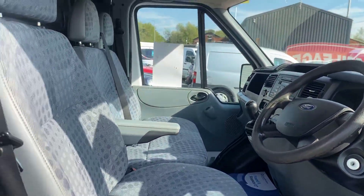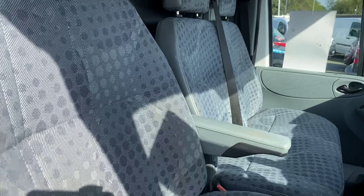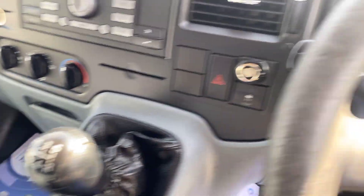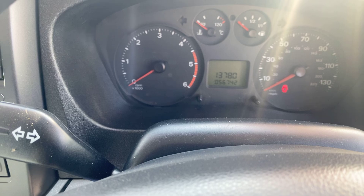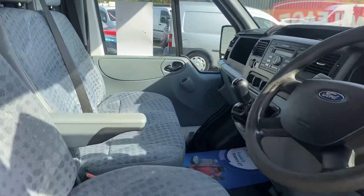The seats are in good condition — no rips or wear. There are two passenger seats, a driver's seat and armrest. It has a 5-speed gearbox. As you can see, it's showing 56,742 miles — really low mileage, and they are warranted miles.